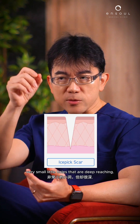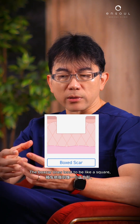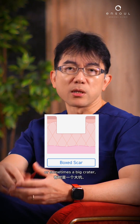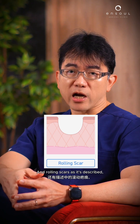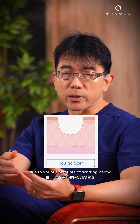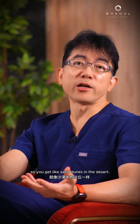Ice pick scars are very small little holes that are deep-reaching. Box scars tend to be like a square, punched-out area — you can get a shallow defect or sometimes a big crater. Rolling scars are just like a rolling hill, due to various amounts of scarring below that pulls areas down, giving you something like sand dunes in the desert.